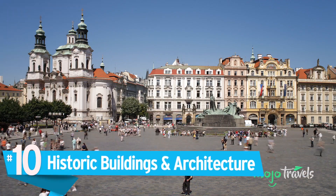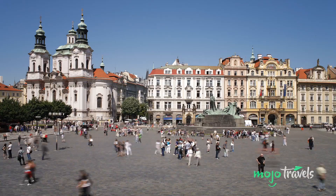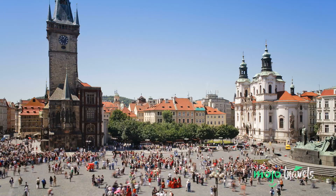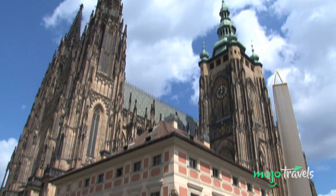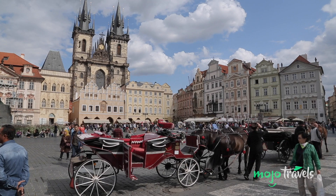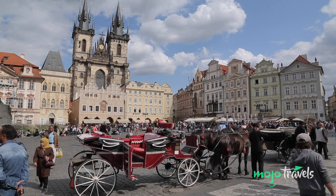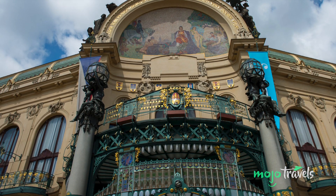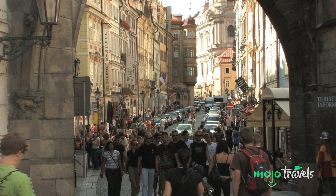Number 10: Historic Buildings and Architecture. One of the best things about Prague is the architecture of its historic buildings. Despite being bombed during the Second World War, many of its most stunning buildings remain intact. Check out Prague Castle, which has played an important role in the city for over a thousand years and is recognized as a UNESCO World Heritage Site. Or admire the Church of Our Lady before Týn, a fantastic example of Prague's Gothic architecture. You can also marvel at the Art Nouveau design in the celebrated Municipal House. Wherever you go in Prague, you're bound to be in awe of the variety of architectural styles.